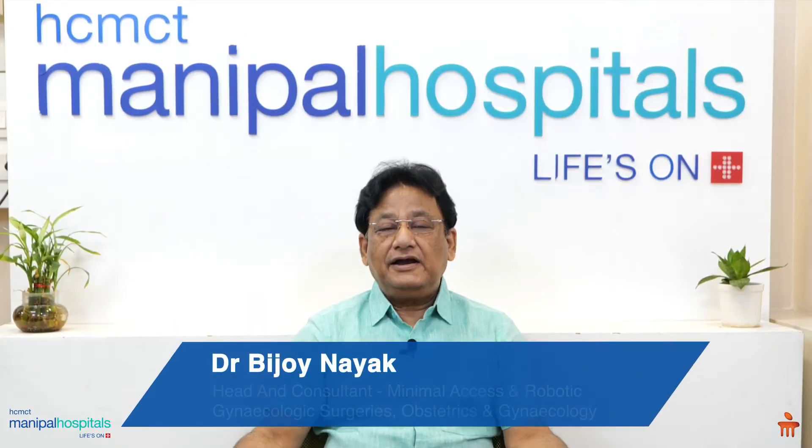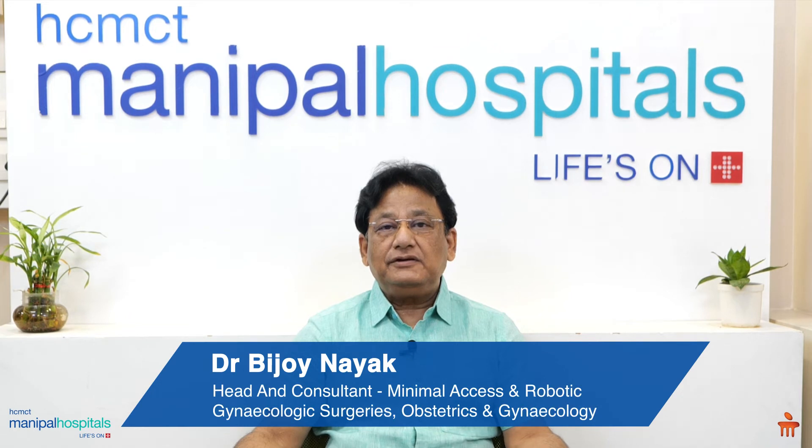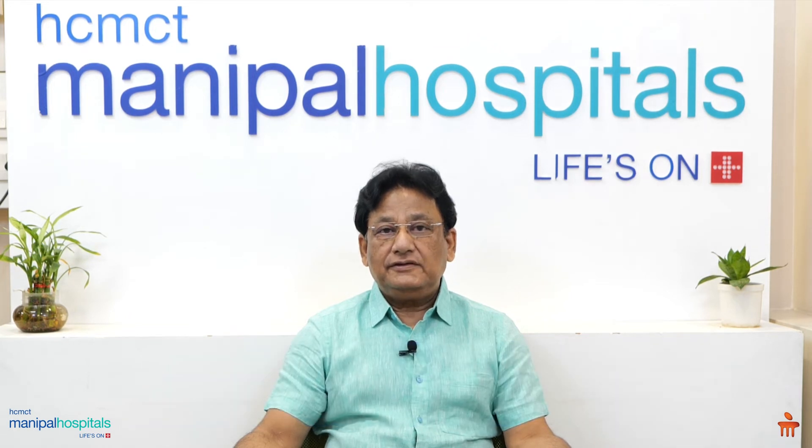Good morning friends. I am Dr. Vijay Nayak, Head of the Department of Gynec Minimum Access and Robotics of Manipal Hospital, Dwarka.